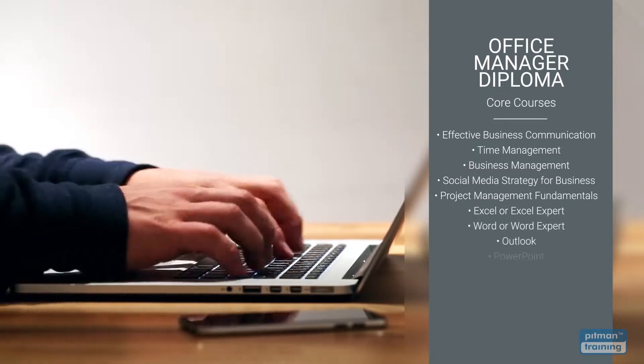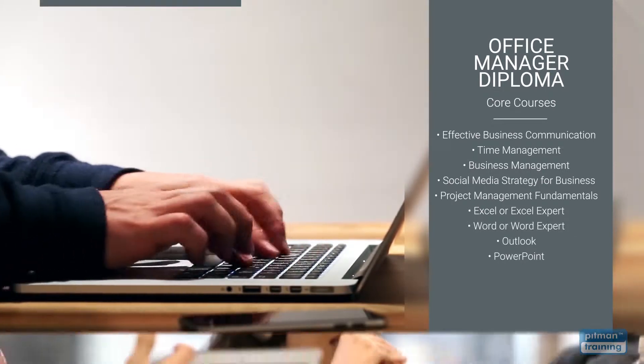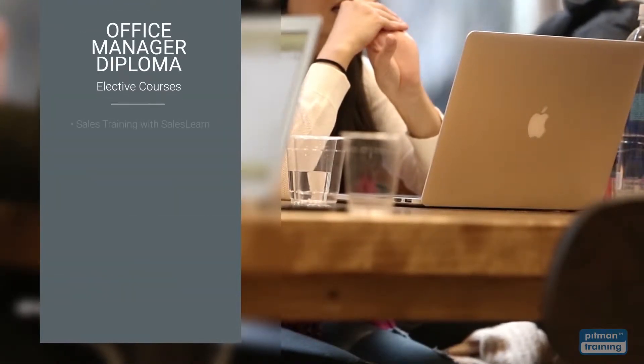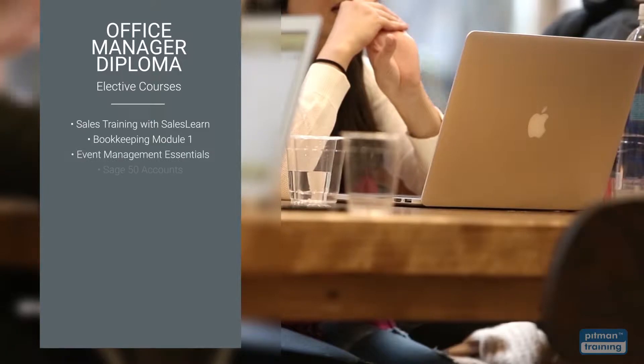Elective courses are optional and students are given the option to select the courses most relevant to their career and training objectives, including sales training, bookkeeping, event management and many more.